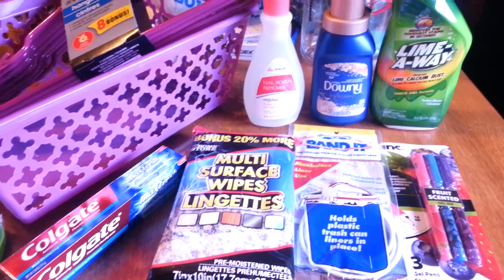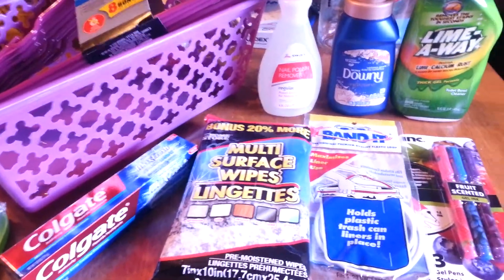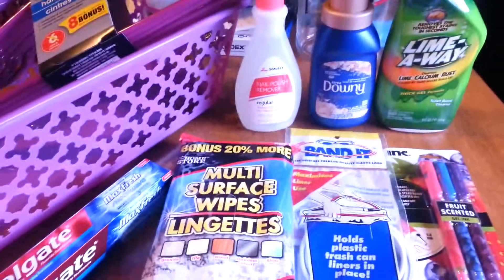What's up Dollar Tree community! So I have a short haul for you today. This will be my fourth one this month, so I'll just jump right in.